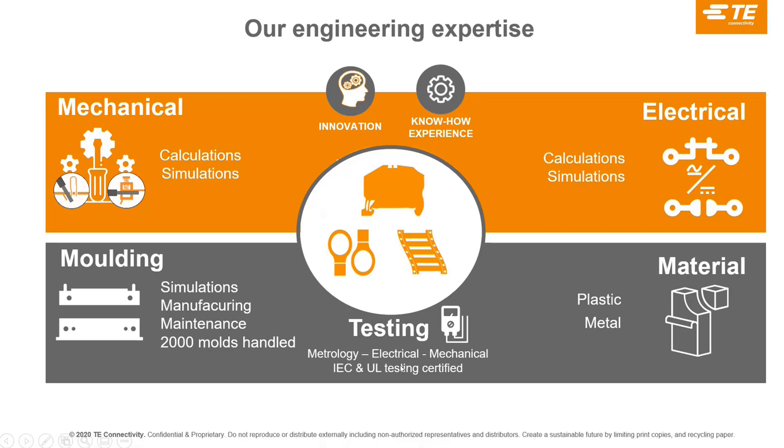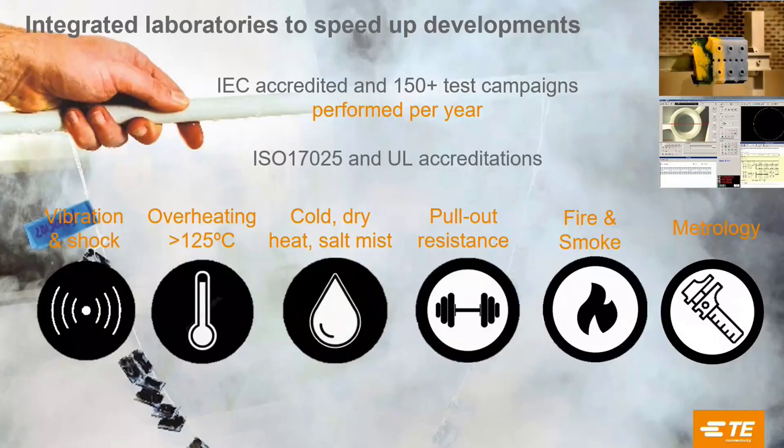We have testing facilities and laboratories in different locations to be able to provide industrial-grade products. Our labs can perform all kinds of tests: metrology, heat, mechanical, fire, and smoke. Notably, we have the ability to perform UL approvals directly — we have full control of our tests and interface with UL only for the final certification. This recognition of our laboratory capability allows us to bring products to market in the shortest period of time.